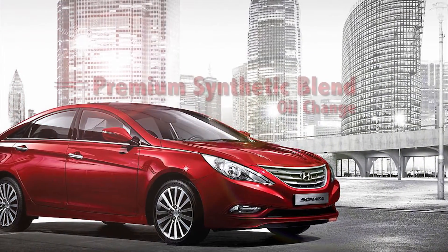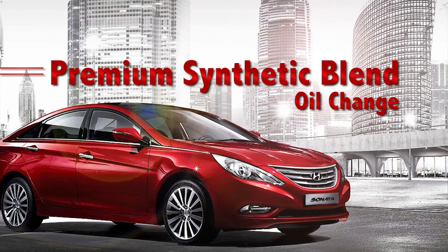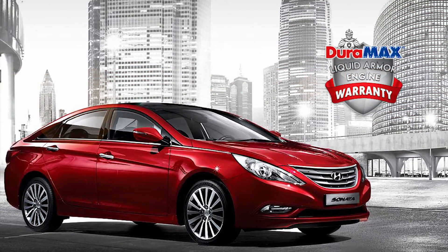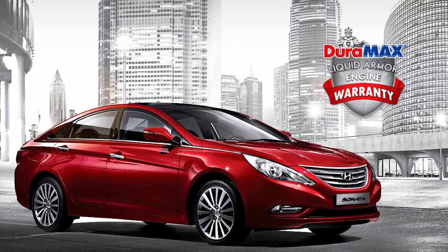Dennis Automotive now offers a premium synthetic blend oil change at conventional oil change pricing. This means you can get the top quality Duramax synthetic blend oil for less.